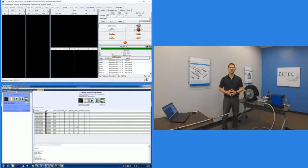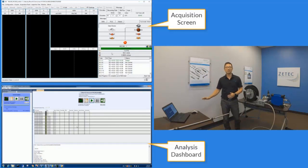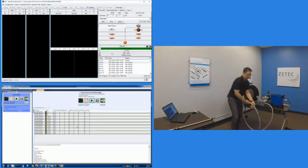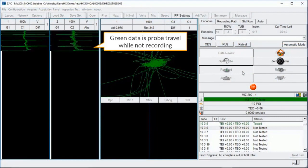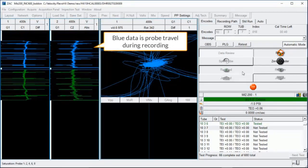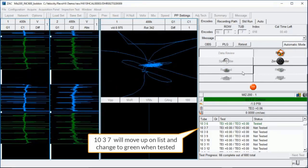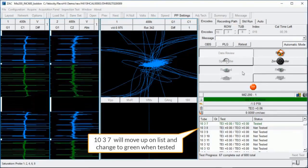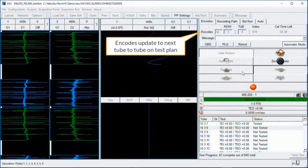Now let's see everything working together at the same time. You should now see a split screen with the acquisition software on the top left side and the analysis dashboard on the bottom left side. I'm going to go ahead and start my acquisition and we can see how everything works together in real time. In the acquisition software, you'll see the data scrolling. The color is green and then changes to blue once it starts recording. On the test plan side, you can see the status of that tube changing once it has completed recording. You can also see the encoder update to the next tube as I complete the recording.